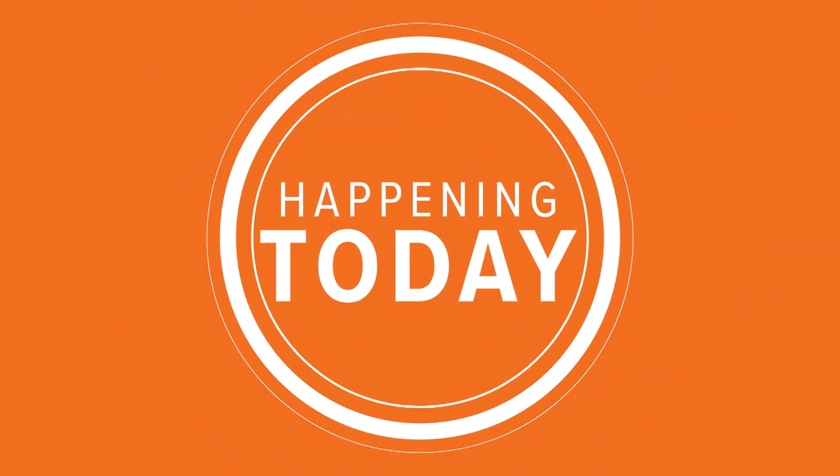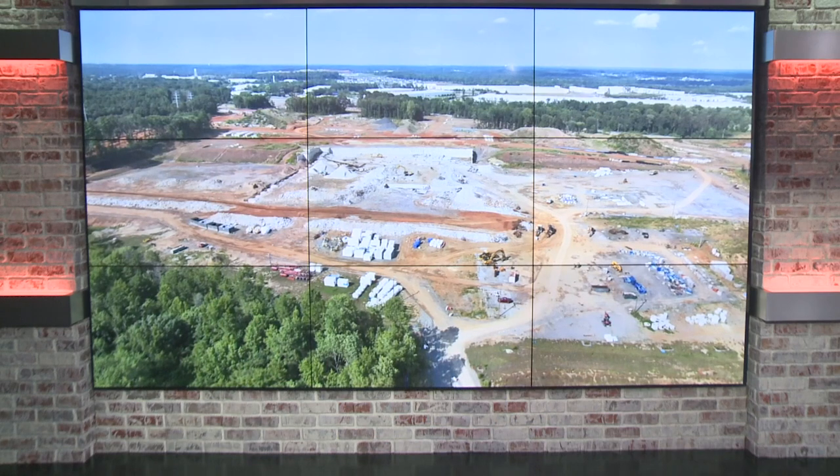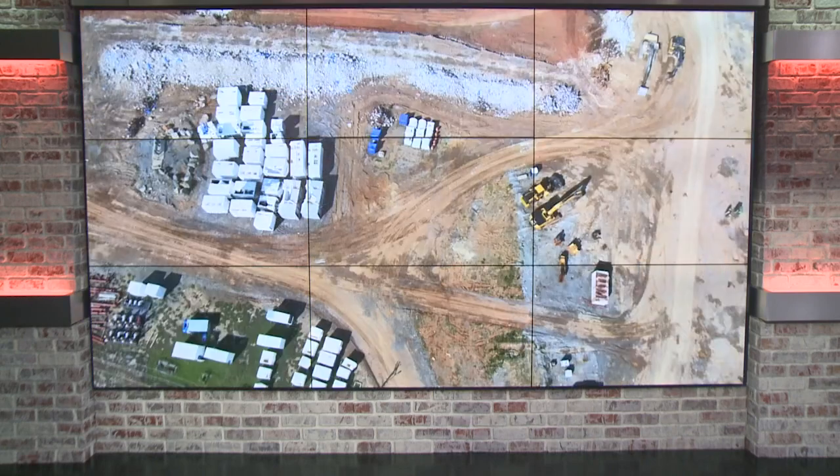Crews are set to demolish the remaining part of the failed Panthers team headquarters in Rock Hill. Most of the steel frame was removed earlier this year, and now crews will demolish everything that's left over the next two days.